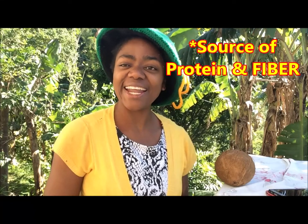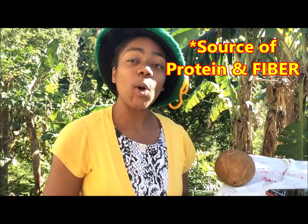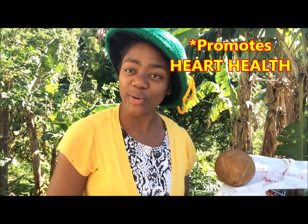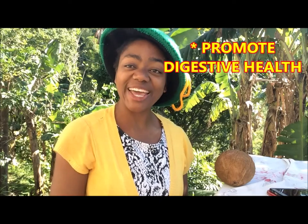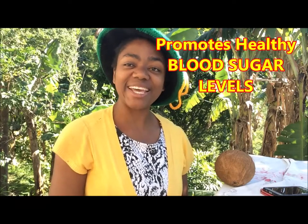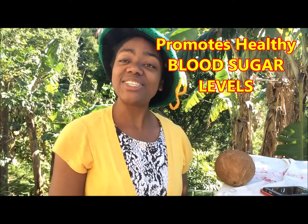Coconut flour is high in protein and it's high in fiber as well. The coconut flour is excellent for your heart — it does boost your heart health. Coconut flour also aids in your digestive health, and if you're looking to lose a few pounds, coconut flour can help you burn that excess fat. It also helps to maintain healthy blood sugar levels.